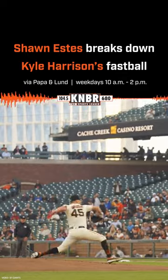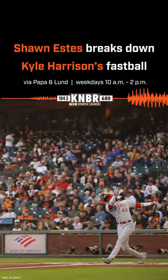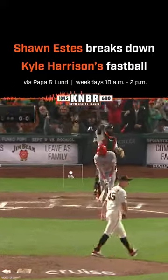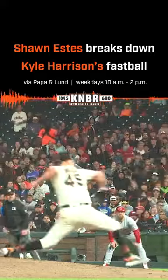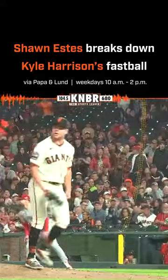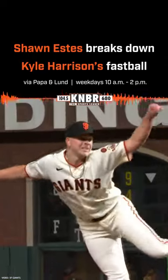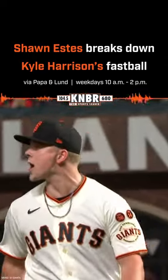There are certain guys that throw 95 that just don't seem 95 — they're very hittable, you see the ball out of the hand early, the ball doesn't jump on you, it just doesn't look quite as hard as 95. And then there's 95 that looks like 100. He said Kyle Harrison has the fastball that looks like 100, and you look up there and it's only 95, because he creates angle and he hides the ball well so the hitter doesn't pick it up early.